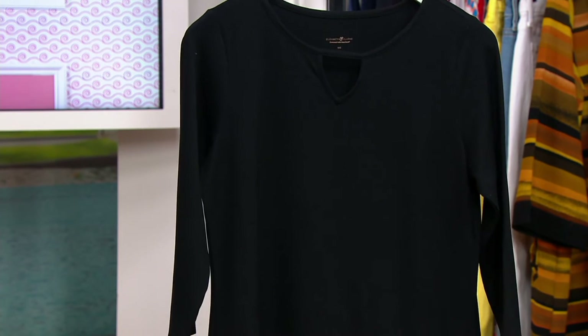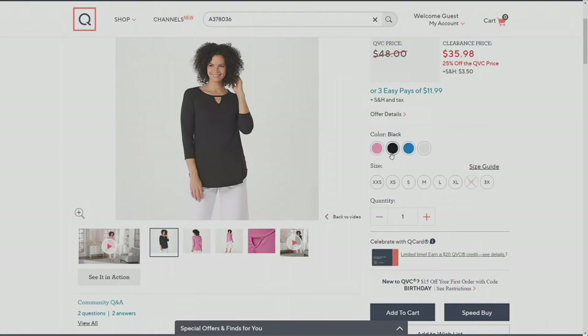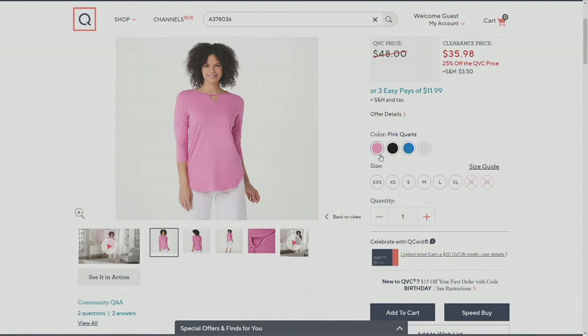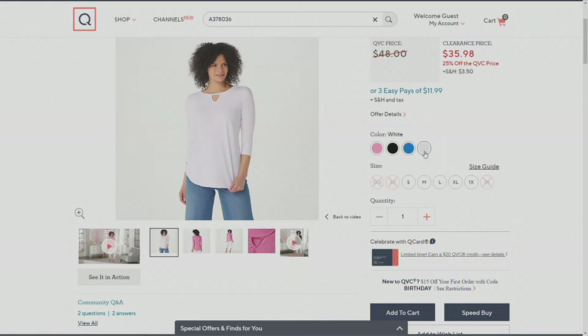We have it in black, and we're offering it in a really pretty pink quartz — 180 available there. Royal blue is the most limited choice with six dozen available. And then finally we have it in white.